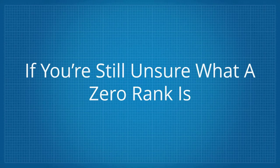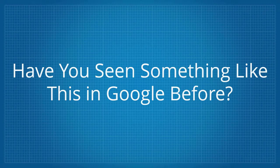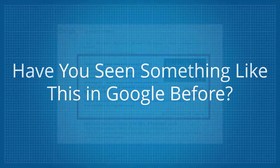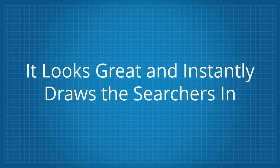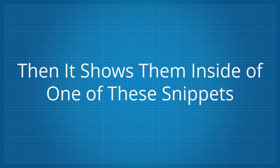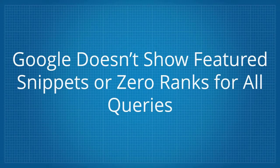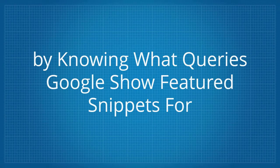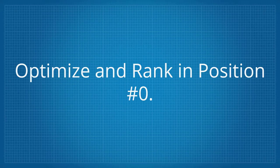If you're still unsure what a zero rank is, let me show you. Have you seen something like this in Google before? This is known as a featured snippet. It's larger than a regular Google listing, it looks great and instantly draws the searchers in. When Google shows a zero rank, it shows them inside of one of these snippets. However, Google doesn't show featured snippets or zero ranks for all queries. By knowing what queries Google shows featured snippets for, you greatly increase the chance to optimize and rank in position 0.